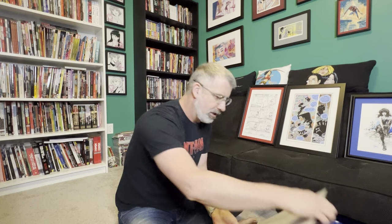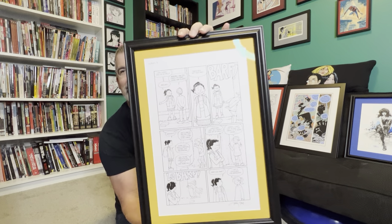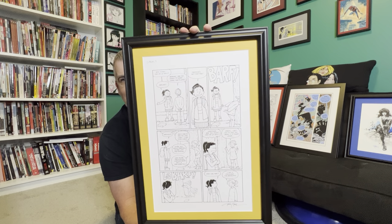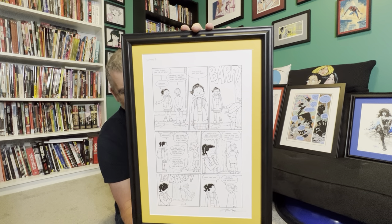All right. First up — this is from Terry's SIP Kids. Le barf. I had to have this page with the le barf. It's French.